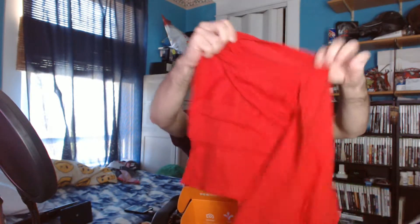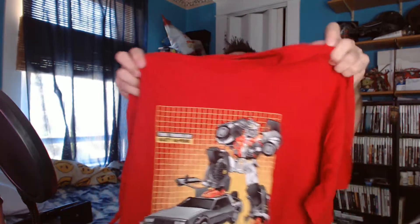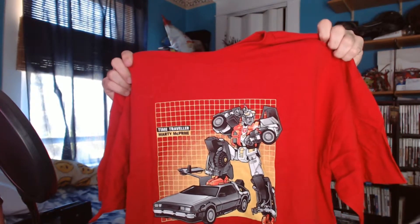I'm going to open it up and not look inside, just pull out what's in there. We have a t-shirt and a couple boxes. Let's start with the t-shirt. It's a Marty McPrime Transformers time trailer t-shirt.